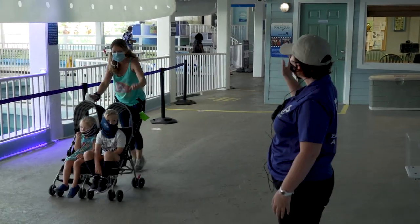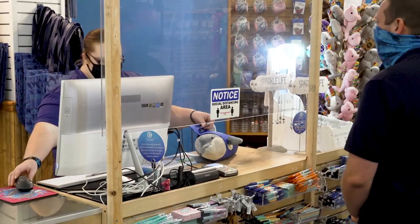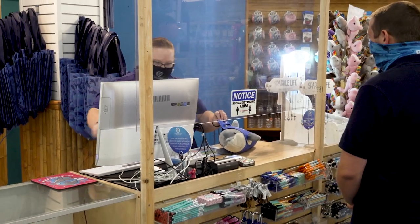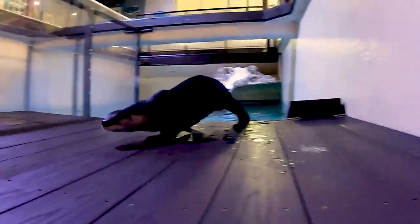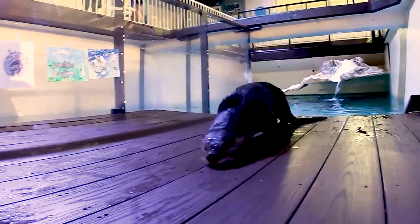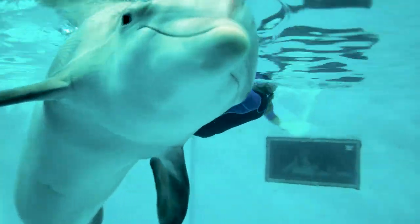you'll notice all our staff are wearing masks for your protection. We also have installed plexiglass at key guest interaction areas. The Rescued Animals at CMA are so excited to see you. Be sure to stop by the Winter Zone and say hi to Winter, Hope and PJ.